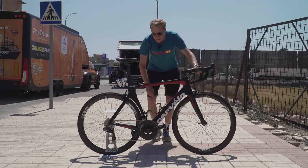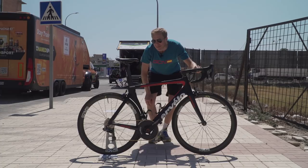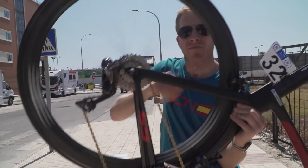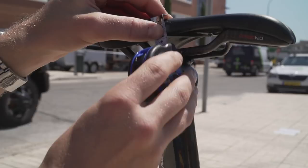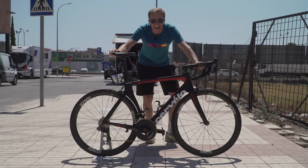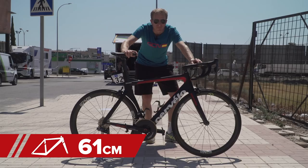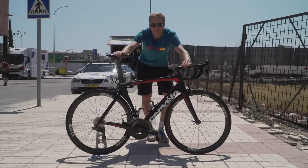What about that freehub, then? Let's have a listen. What about the measurements? From the tip of the saddle to the center of the bottom bracket, we're looking at 80 centimeters — just half a centimeter too big for me. Then the tip of the saddle to the center of the bars: 61. And the drop from the saddle to the stem: 12 centimeters. The weight of the bike comes in at 7.4 kilos.